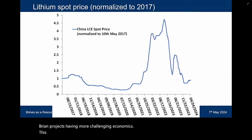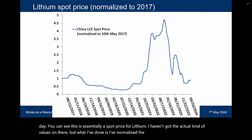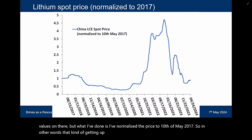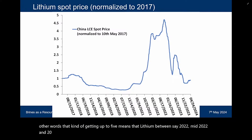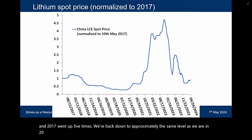This is what's happened to the lithium price from 2017 through to more or less the present day — essentially a spot price for lithium. I've normalized the price to the 10th of May 2017. So getting up to five means that lithium between mid-2022 and 2017 went up five times. We're back down to approximately the same level as we were in 2017.